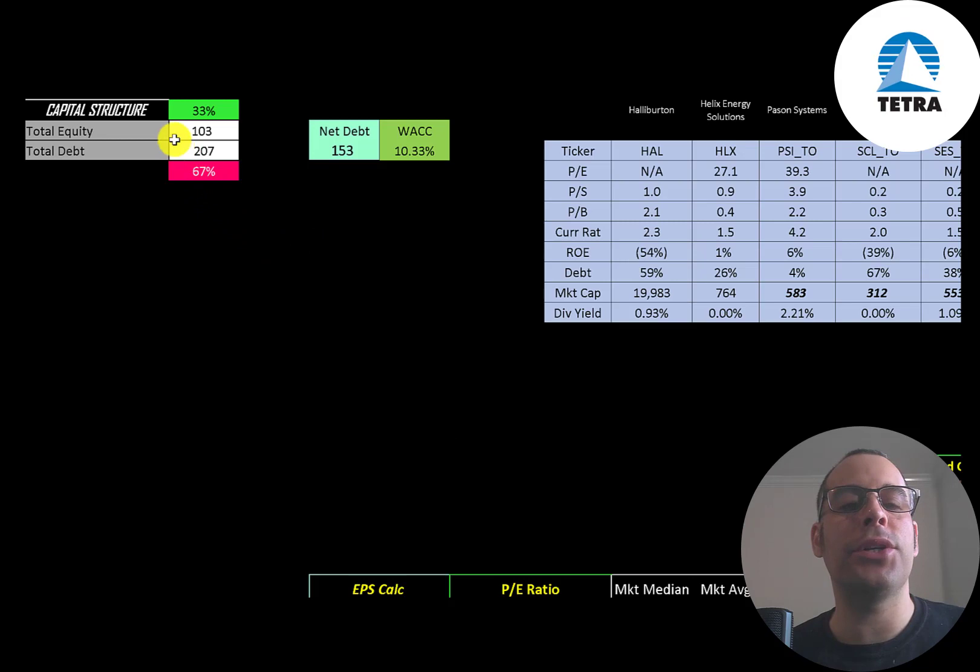Let's look at the capital structure: $100 million of equity, $200 million of debt — they're 33% equity and 67% debt. Their net debt is $153 million and their WACC is 10.33%, and that's the discount rate we're going to apply to the future cash flows.